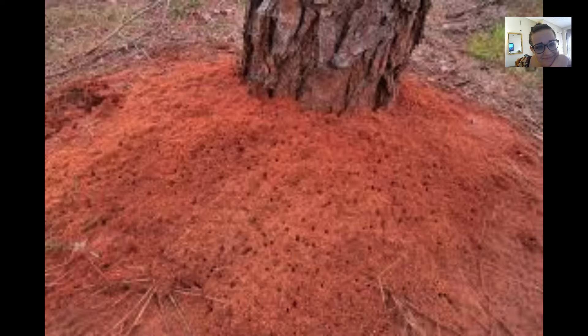They nest in almost any type of soil, but prefer open, sunny areas such as meadows, pastures, parks, playgrounds, lawns, and golf courses, as well as agricultural land and wilderness areas. Fire ant nests can appear as dome-shaped mounds or be flat and look like a small patch of disturbed soil. All nests have no obvious entry or exit holes. The shape and size of the nest depends on soil type and ant colony size.